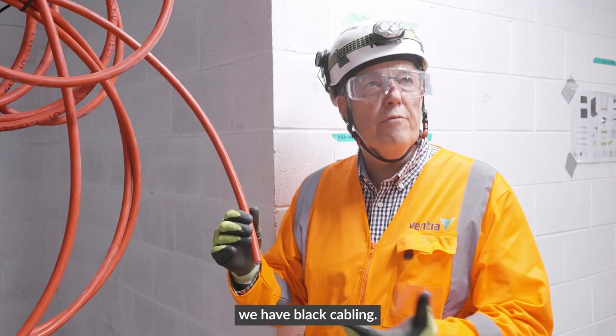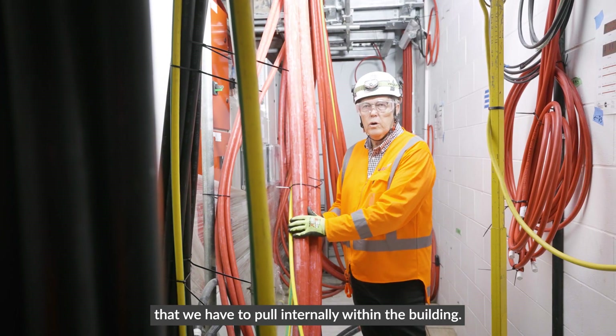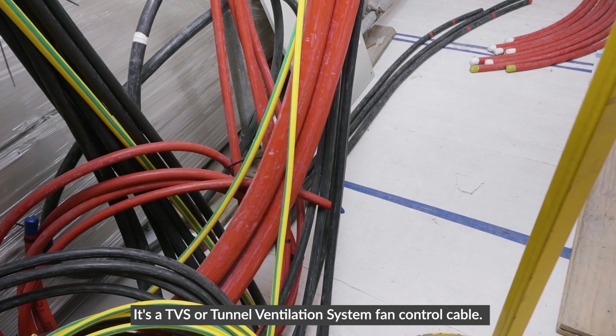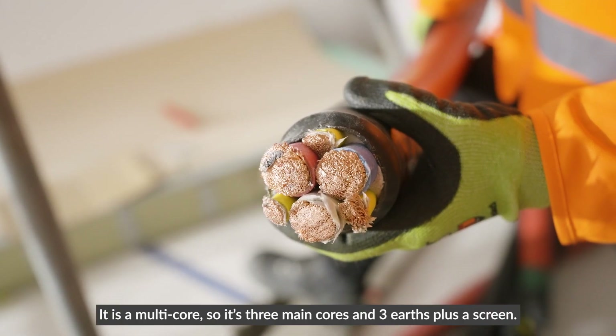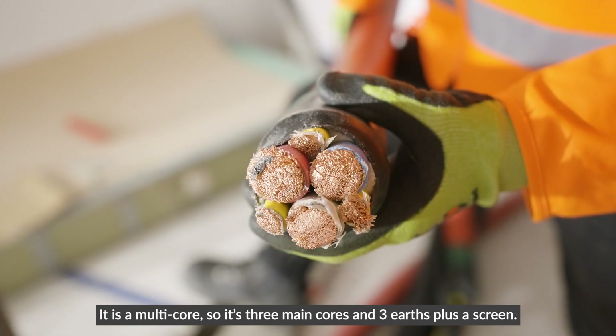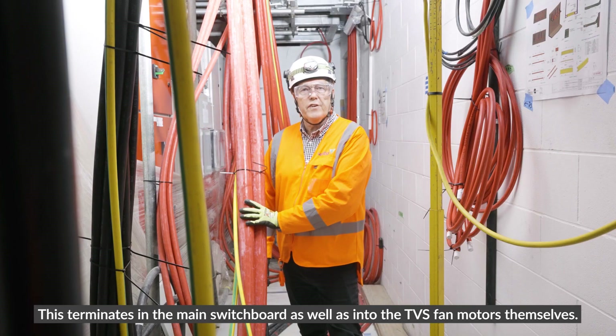For the essential lighting we have black cabling. This particular cable here is one of the heaviest ones we have to pull internally within the building — it's a TVS, or tunnel ventilation system, fan control cable. It is a multi-core: three main cores and three earths plus the screens. This terminates in the main switchboard as well as into the TVS fan motors themselves.